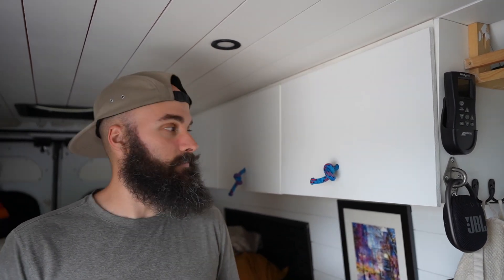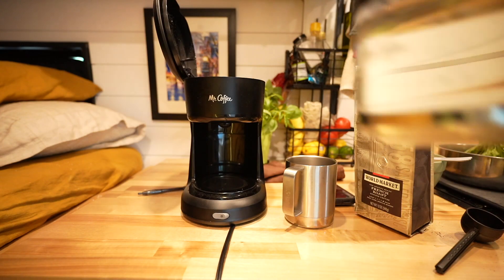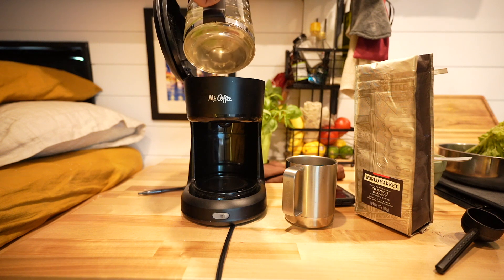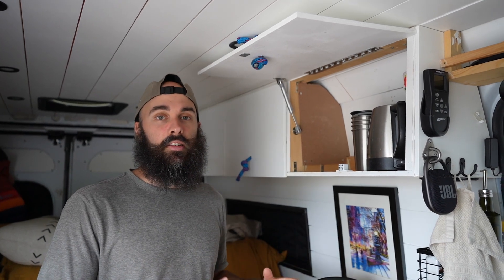One recent upgrade we also made was adding a real coffee maker — just a regular Mr. Coffee drip coffee maker, one of the little five-cup ones. It stores right up here; when we want to take it out we just take it out, make our coffee, hit one button in the morning, and coffee is ready in a few minutes. One thing we have to be considerate about is when we're using all of these big appliances — the Vitamix, the Instant Pot, the coffee maker, and the hot water kettle — they're all used one at a time. If we use too many it'll overload our inverter and it just won't work.